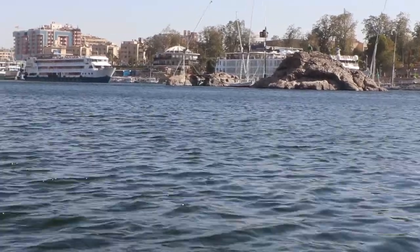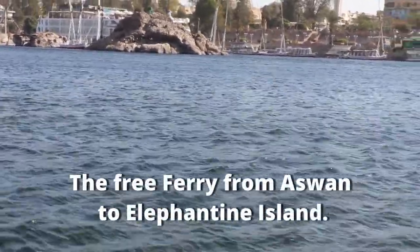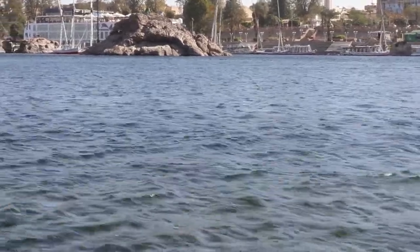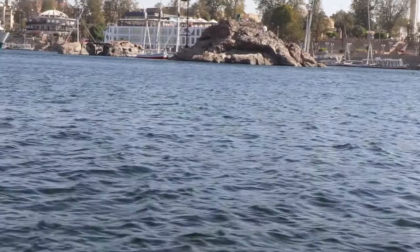So here we are on the Nile River. The Nile. The real McCoy. The legendary, as in Cleopatra. I don't want to take the edge off it too much, but it kind of looks like water to me.